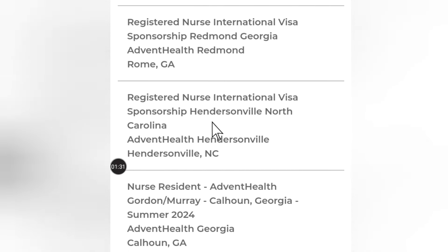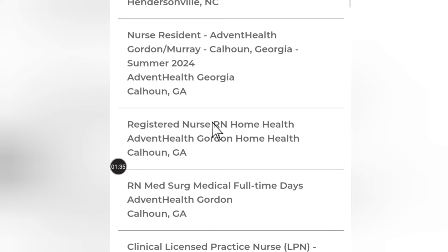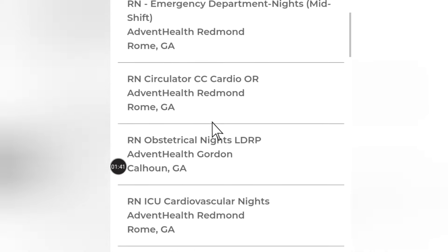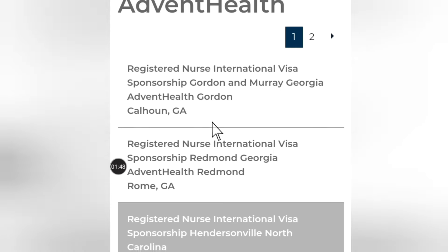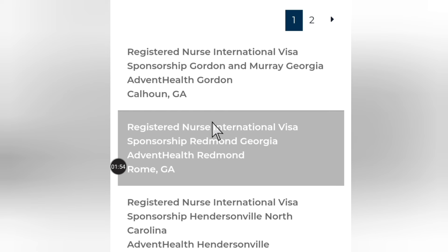You just have to go through them. These are different types of jobs that have visa sponsorship that you can choose from. We have this one as registered nurse international visa sponsorship — this one is in Georgia. You click on the job and it will take you to the job page.